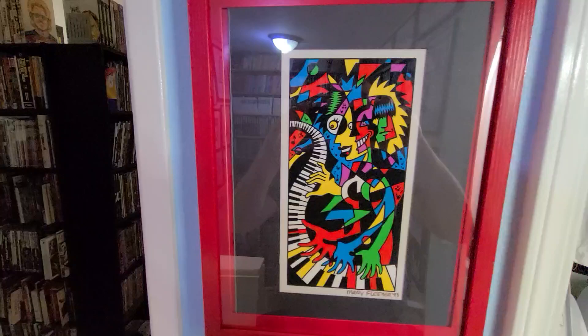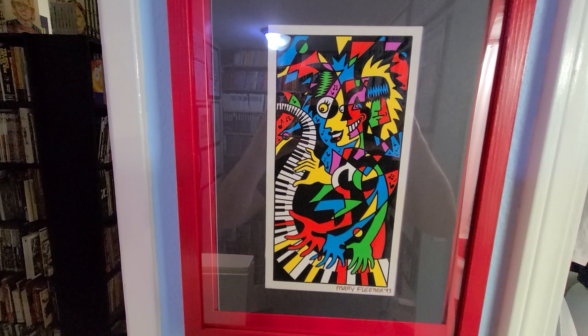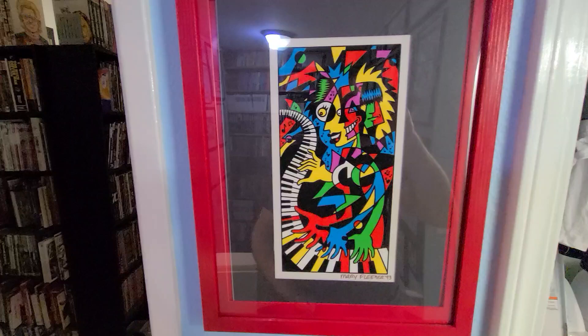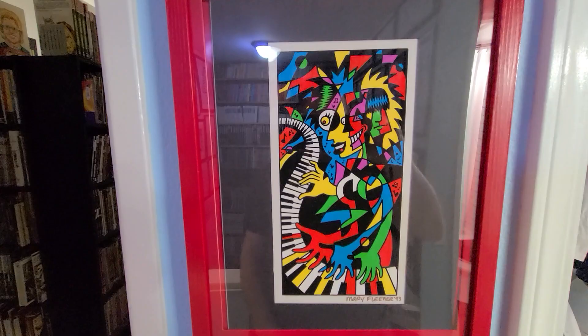This is by Mary Fleener, a wonderful sort of underground/alternative cartoonist, known for her Cubismo style — that's what she calls it. This is just a single illustration. I think the illustration is called Lucy in the Sky with Diamonds. It's from 1993 — brilliant color. Very happy to have this.